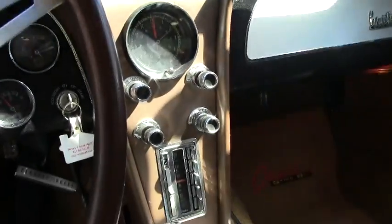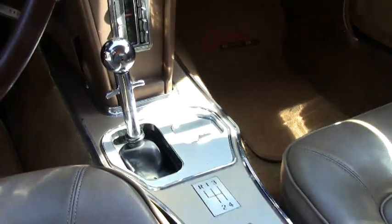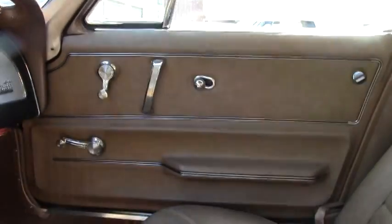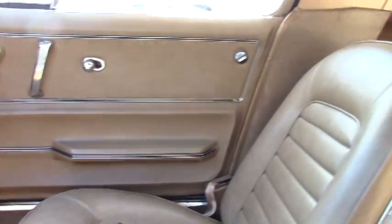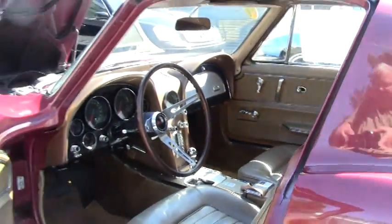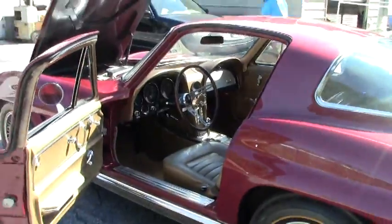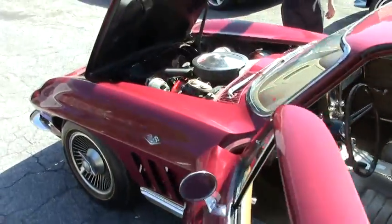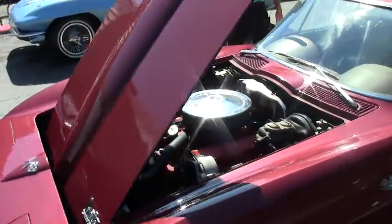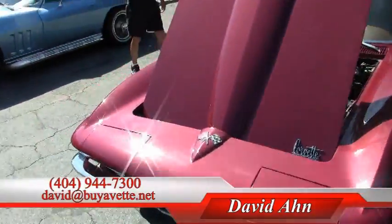This is a beautiful example of the mid-year era of the 1960s Corvettes. We'll also take a walk around — you can see the original ignition shielding. It's a power steering and power brakes car.